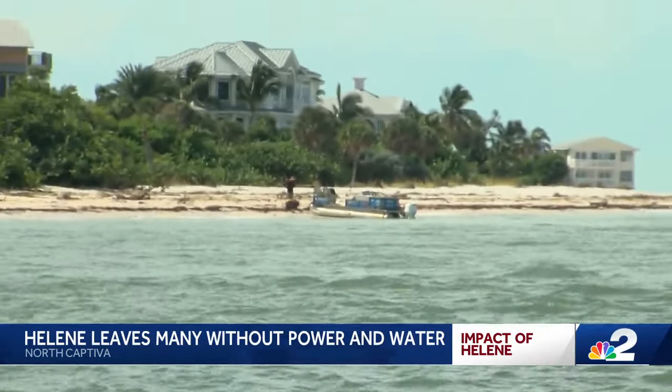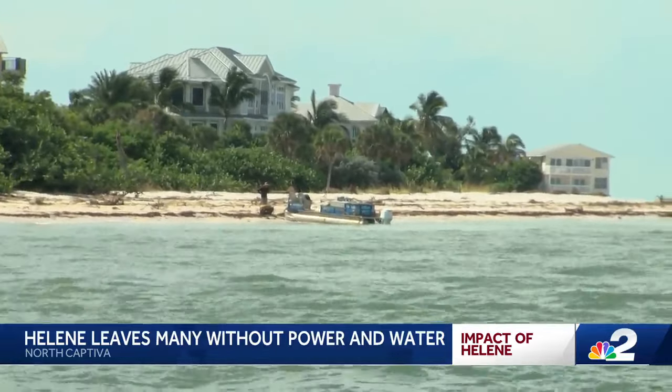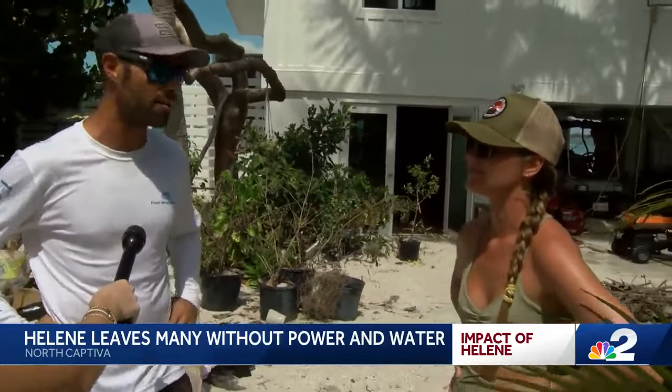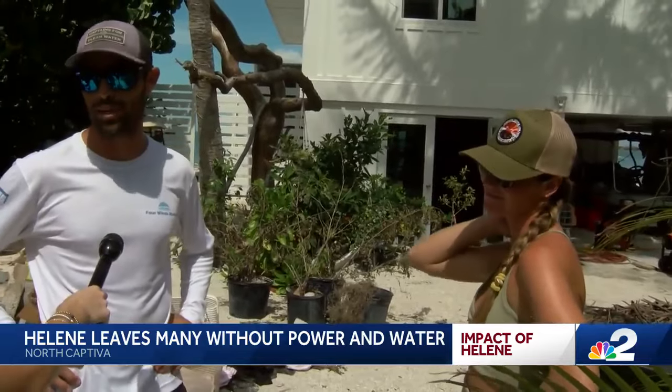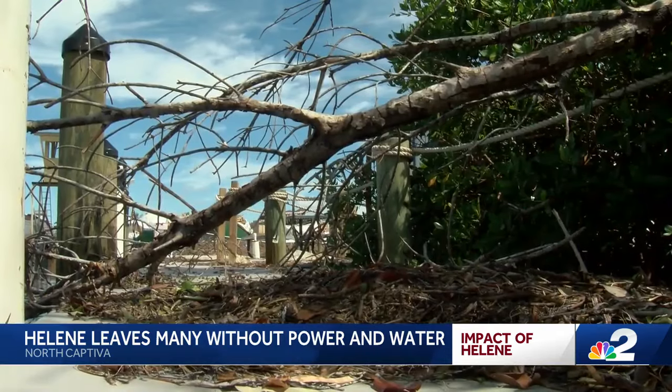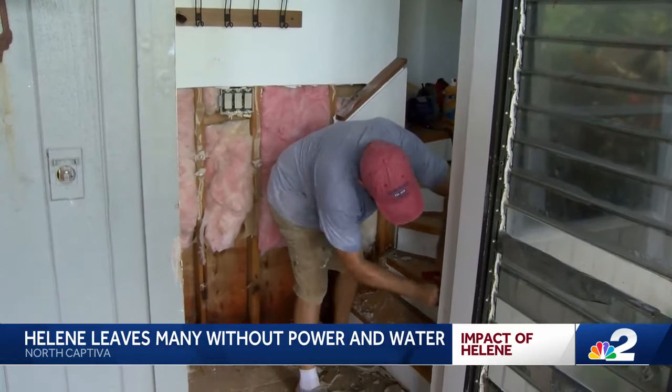Residents were impacted by severe storm surge. We're ready to get some power, that's for sure — take a clean shower. Warming everything up on a little griddle, running the generator, waking up in the middle of the night to fill it up. You forget how much you love power. Four days after Helene, and North Captiva is dealing with so much devastation.